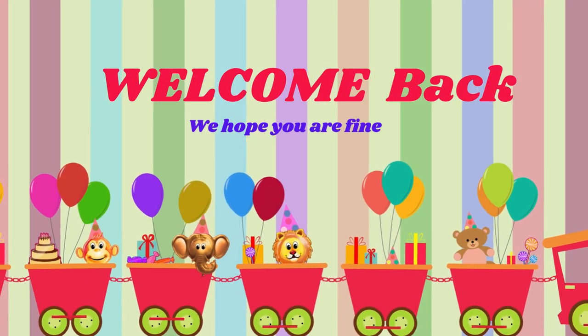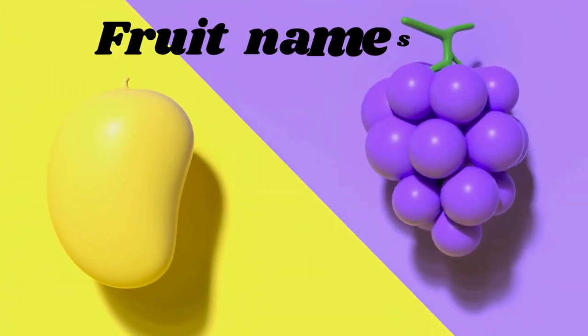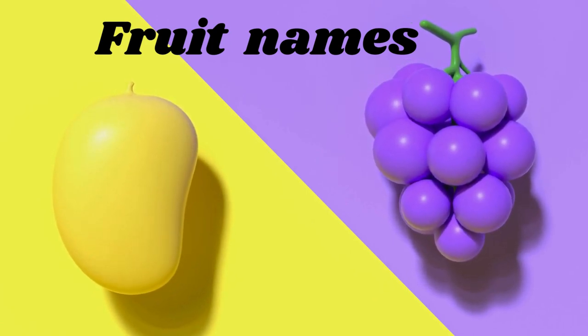Hey friends, welcome back to my channel. Today we will learn about fruits, so let's talk about some yummy fruits.